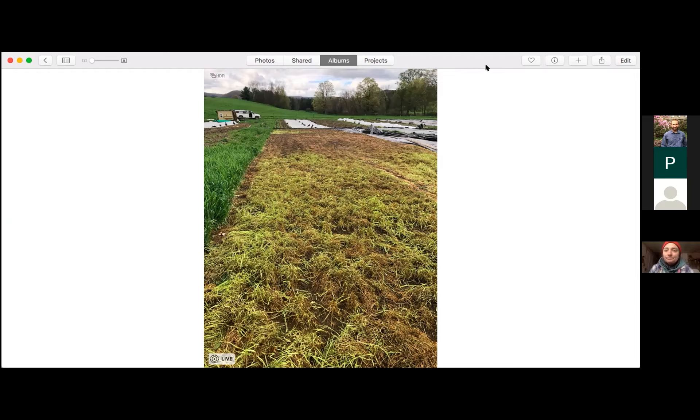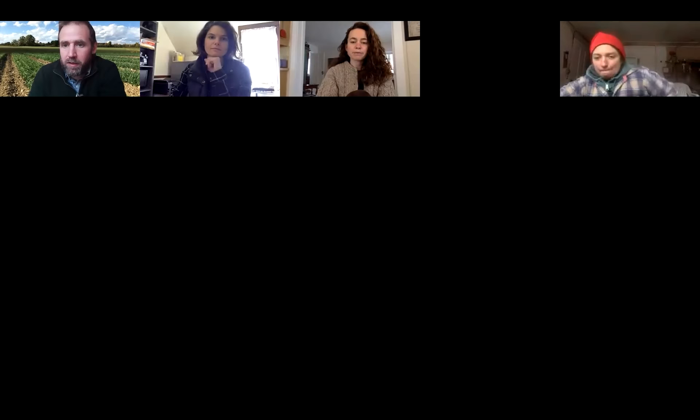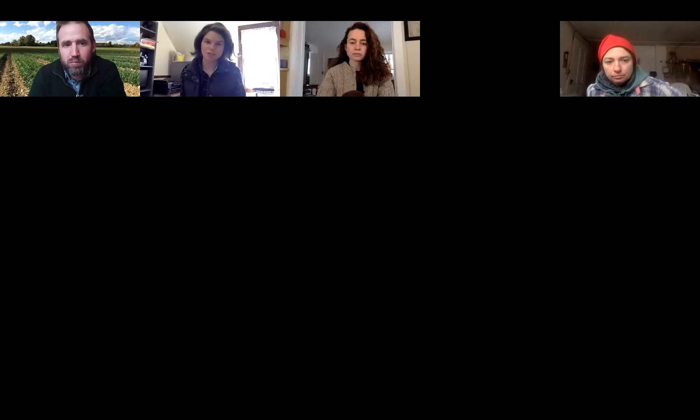Thank you, Molly. You threw out a lot of ideas and I think we'll have a good rich discussion now. Peyton, did you want to start? I think a question that came up — because we didn't really preface these talks with anything about what tarping is — was about the difference between tarps, silage tarps, landscape fabrics, and plastic mulch. Why do you use certain ones, and what's the durability and lifespan? Rachel and Molly, do you have any inputs on that?